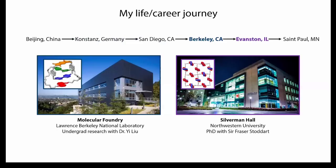I think it's always nice to give a little bit of personal background. My parents are from Beijing, China, but I was actually born in Germany because my dad was trying to get a PhD there and accidentally had me along the way. We moved to San Diego when I was about two years old and I grew up there. I did undergrad at UC Berkeley and did research at the Molecular Foundry, which overlooks the UC Berkeley campus and the Bay.